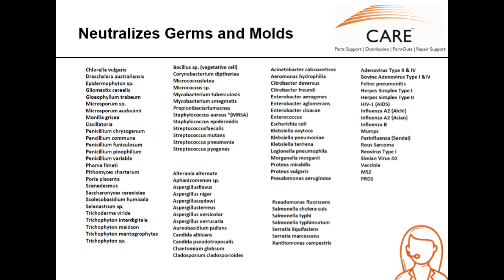Here's a list of pathogens that MicroShield 360 neutralizes. It eliminates microbes such as staph and strep bacteria, herpes, HIV, and influenza viruses, salmonella, and E. coli.